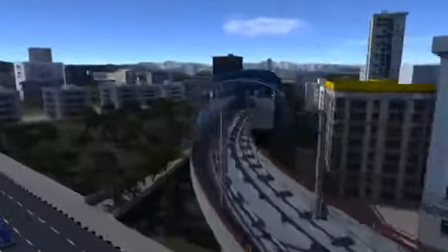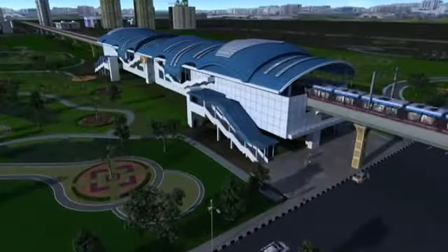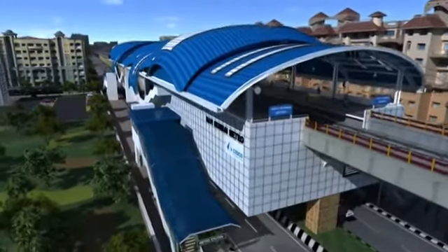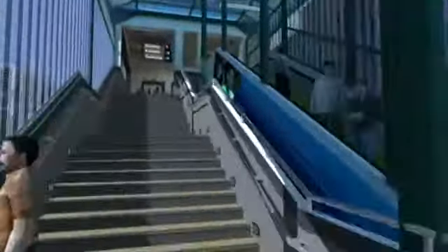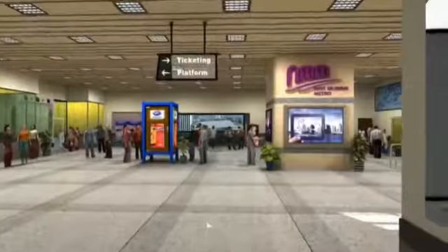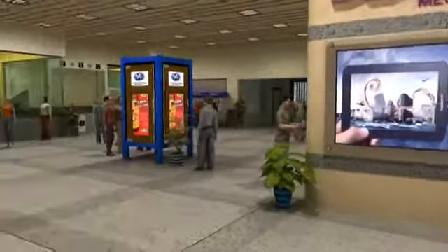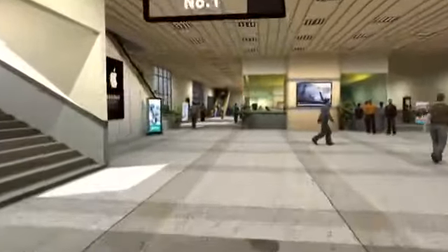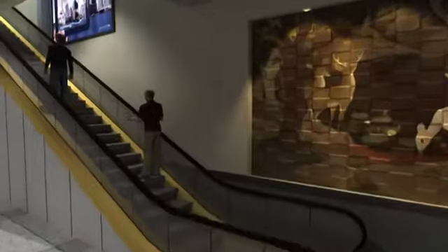The metro stations built all along the way are all identical and yet built keeping in mind the social and environmental issues of every location. All these station buildings are elevated from the ground. The concourse on the first level is divided into unpaid and paid areas, providing for ticketing, food courts and other conveniences. Move a level up by escalators to reach the platform and board the metro.